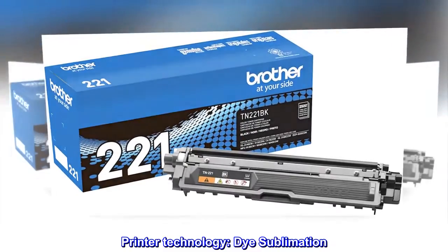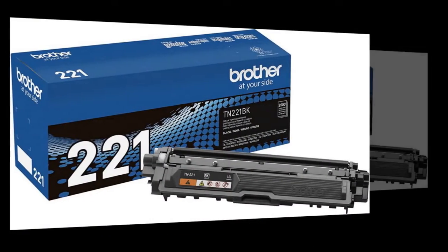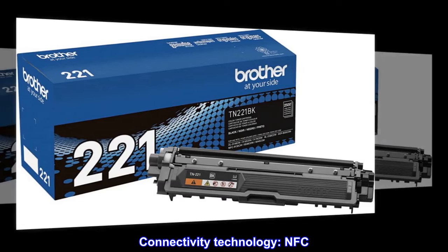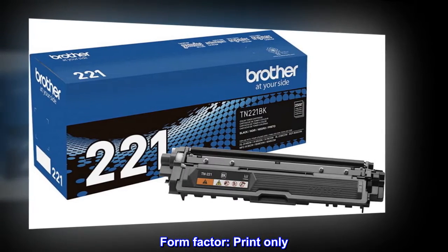Printer technology: Die sublimation. Printer output: Monochrome. Connectivity technology: NFC. Form factor: Print only.